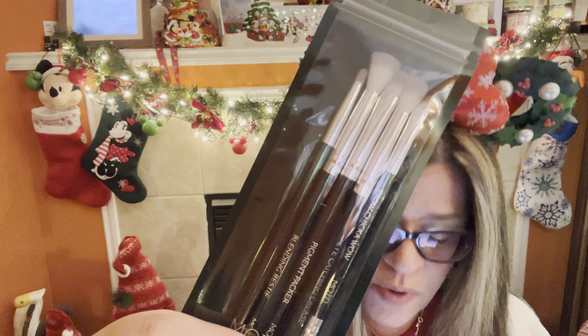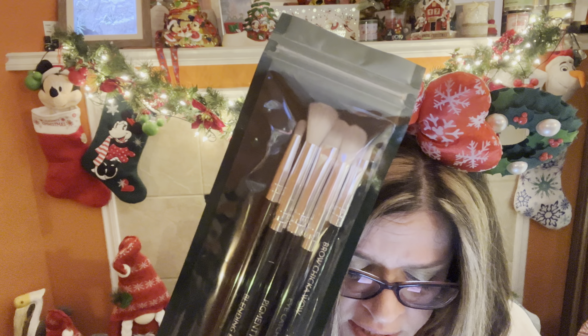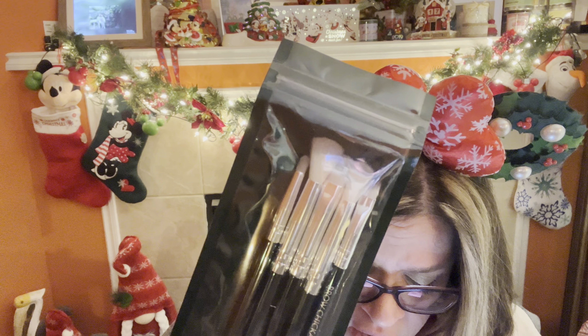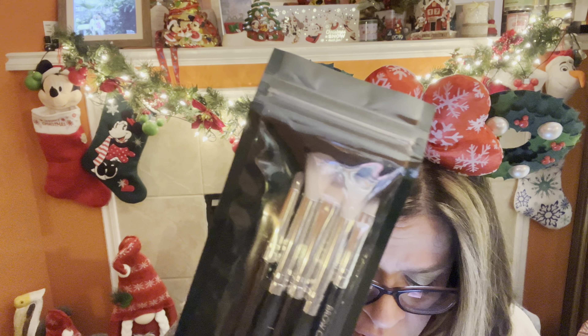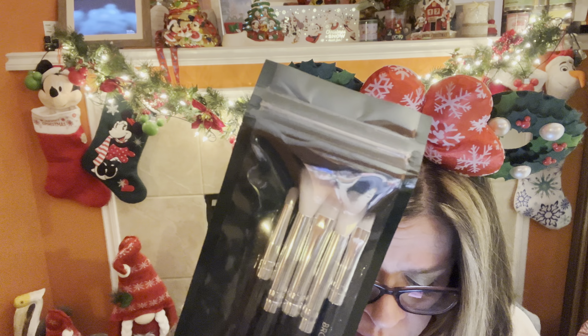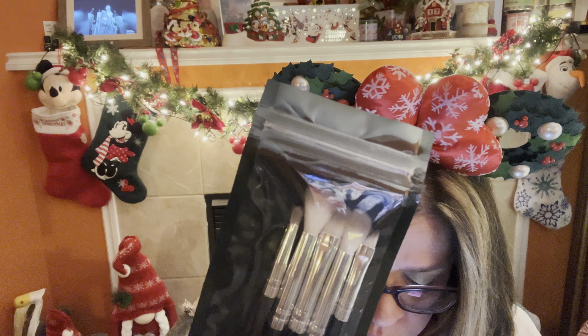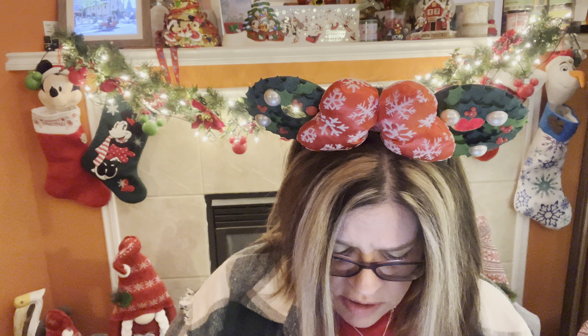My next pick was by MDOT, and this is a set of eye brushes. The value of this is $43. It says whether it's your everyday eye or a smoky look, these ultra-soft brushes are your perfect starter set for an effortless application. This set includes five essential eye brushes: a smudging brush, blending brush, packing brush, crease brush, and brow shaping brush, to help you create endless eye looks for any occasion.